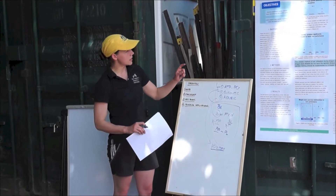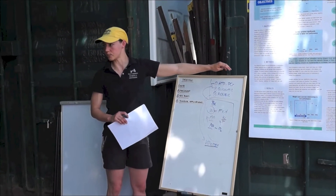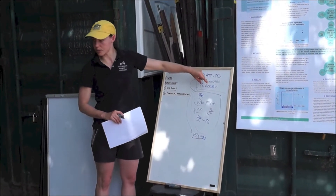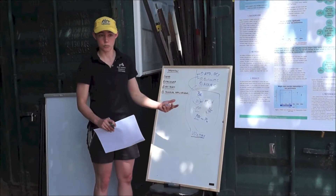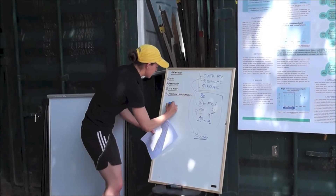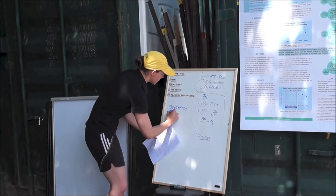There are another two types of measures that occur in this article, and they're strength measures. We've looked at metabolism in terms of your anaerobic system and your aerobic system, but we also know that strength plays a factor in how you perform in your race. There are two different ways that we can measure strength: isokinetic or isometric.